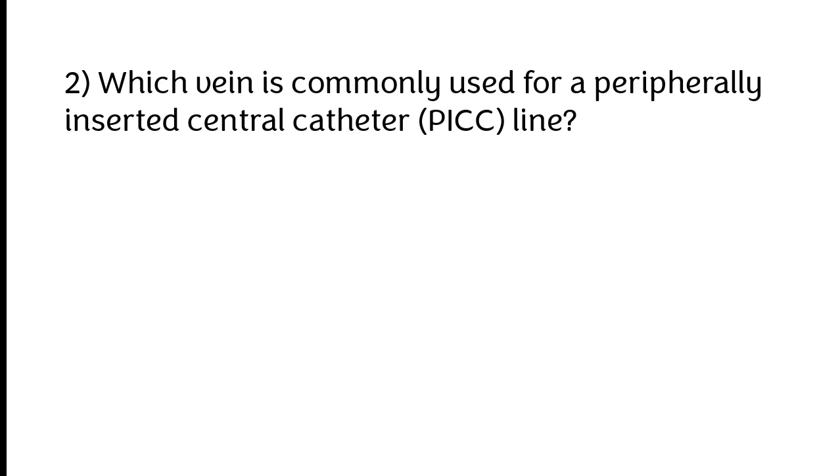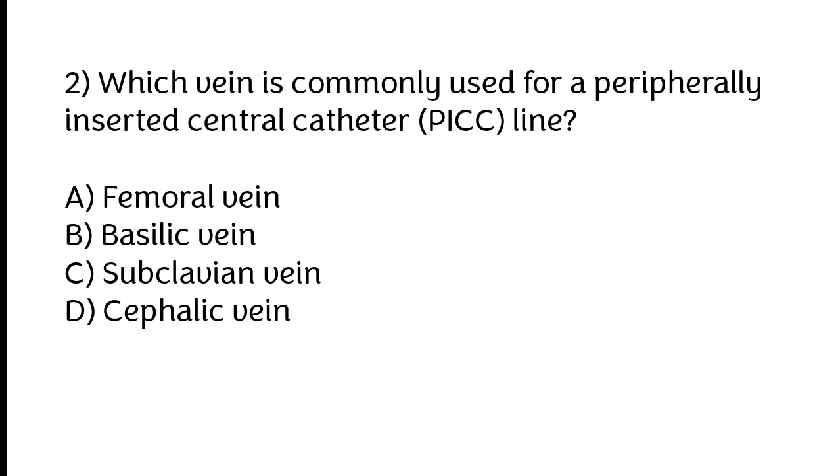Which vein is commonly used for a peripherally inserted central catheter (PICC) line? A) Femoral vein, B) Basilic vein, C) Subclavian vein, D) Cephalic vein. The correct answer is option B: Basilic vein.